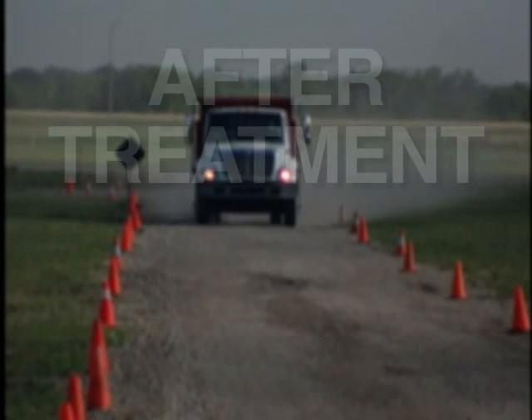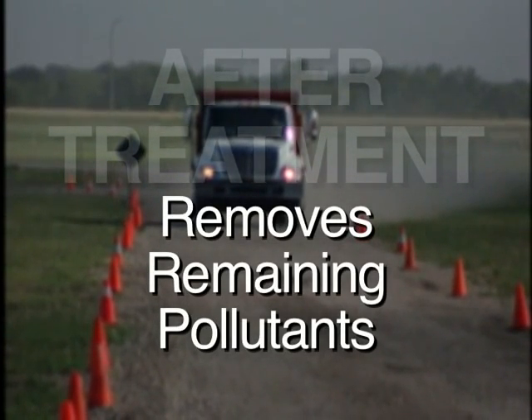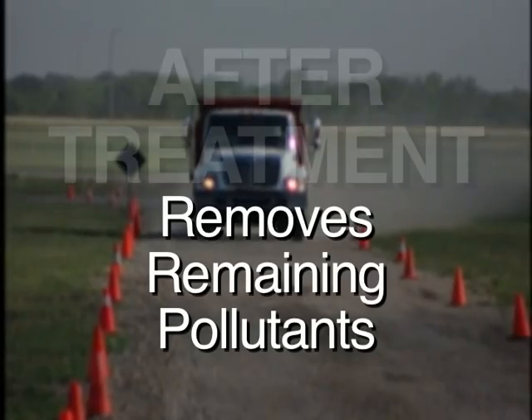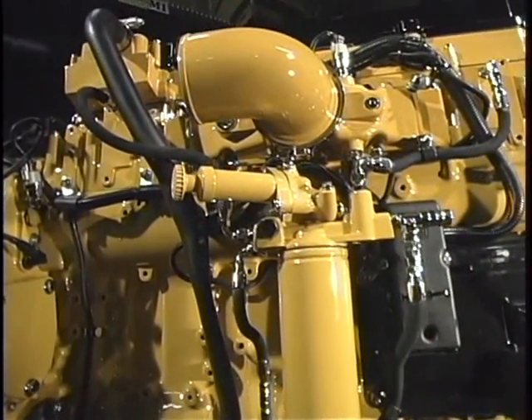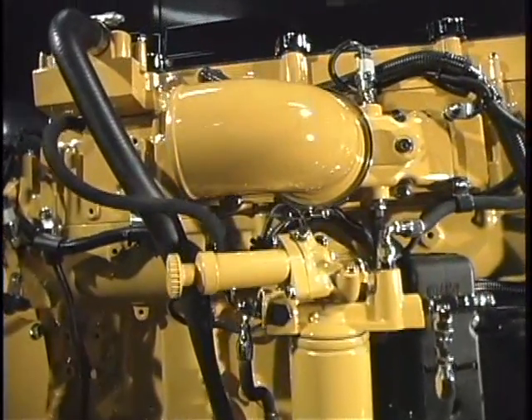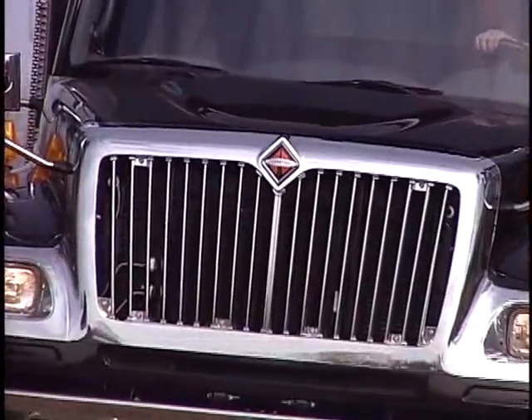Finally, the C13 with ACERT technology features a simple after-treatment solution using an oxidation catalyst to remove remaining pollutants from the exhaust system. Containing no moving parts, it requires no maintenance and is guaranteed for two years.